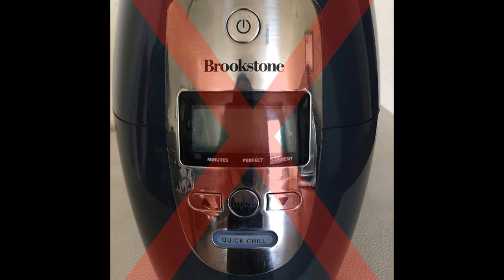Furthermore, this device is very noisy compared to alternative options on the market that also feature an electronic cooling system. It also does not feature a top cover, which means after cooling the wine, the temperature is not retained effectively.